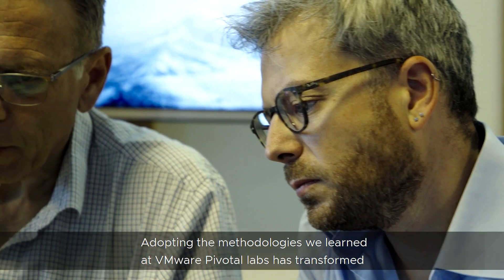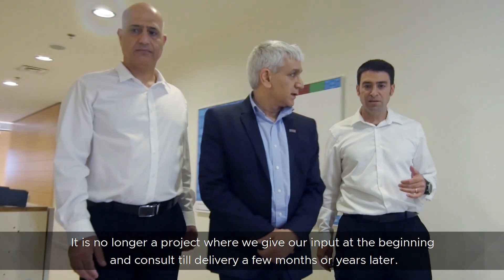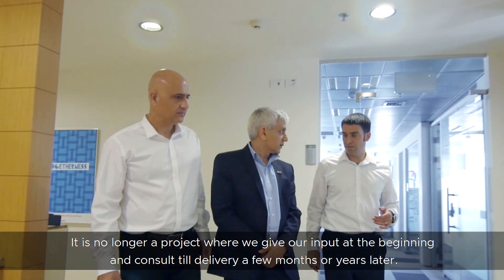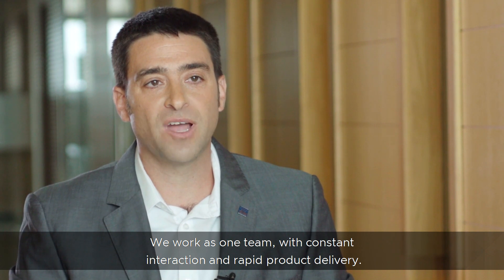Adopting these methodologies, we learned that VMware Pivotal Labs has transformed how business views software development and delivery at ZIM. It is no longer a project where we give our input at the beginning and consult until delivery a few months or years later. We work as one team with constant interaction and rapid product delivery.